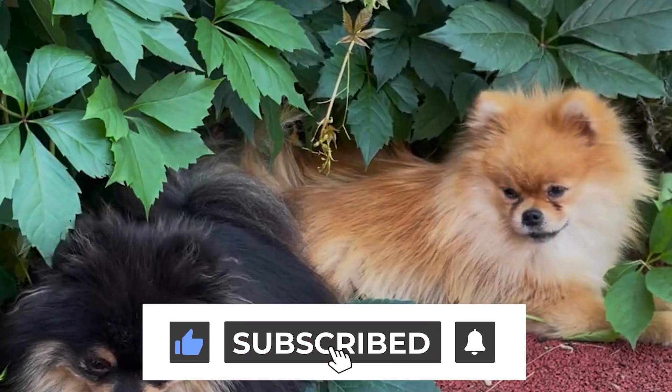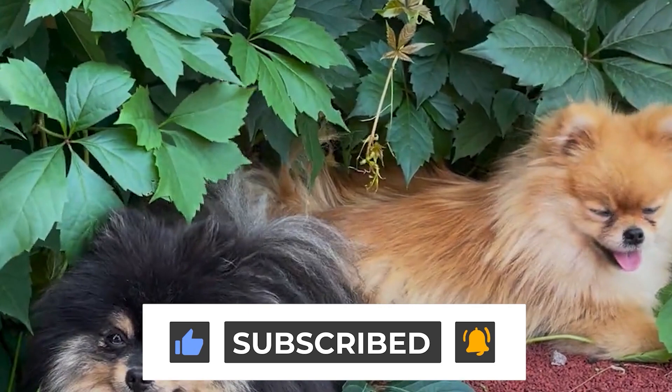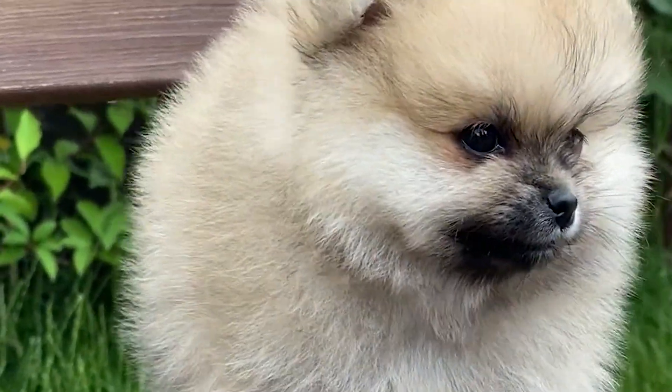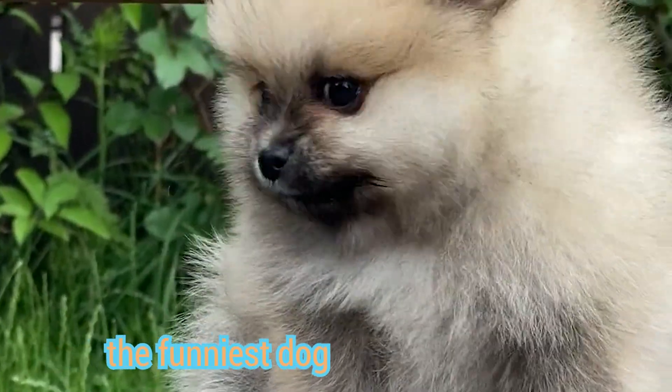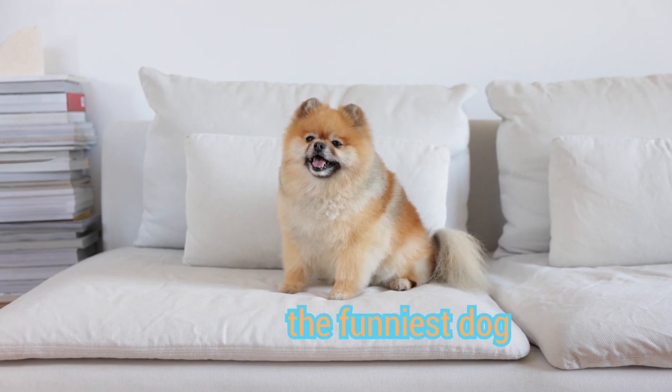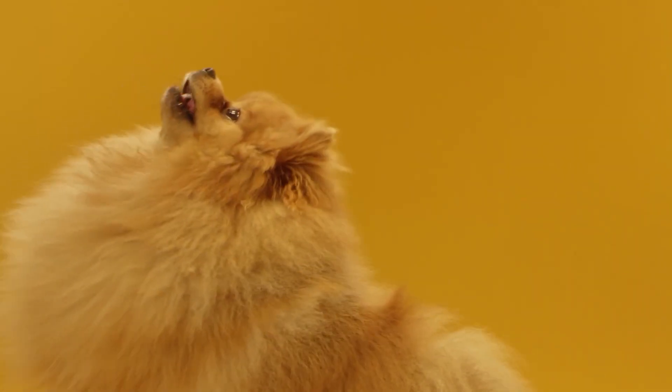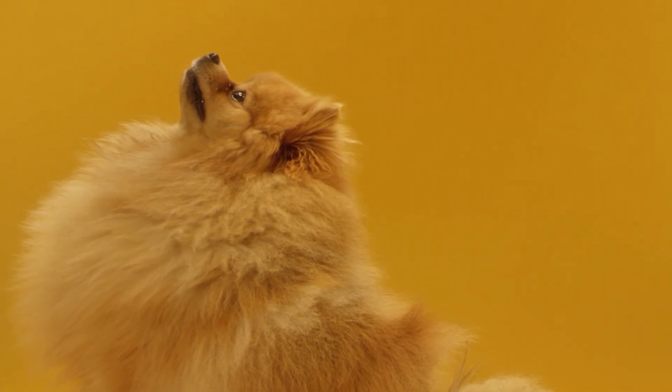Their hair covering actually consists of two layers: a soft, thick, short undercoat and a long top coat with a rough texture. Grooming is a necessity for these dogs, as they need to be shaved every few months. You should also note that the underside of their hair follicles falls out twice a year.